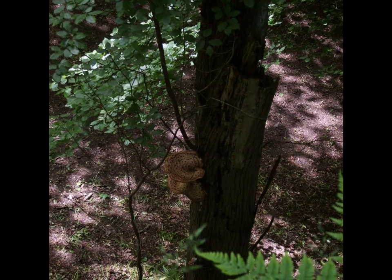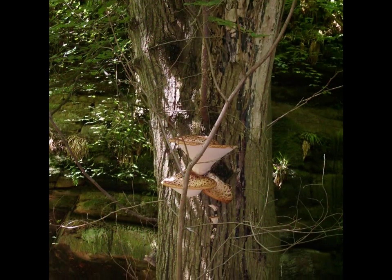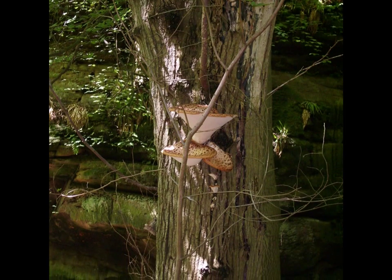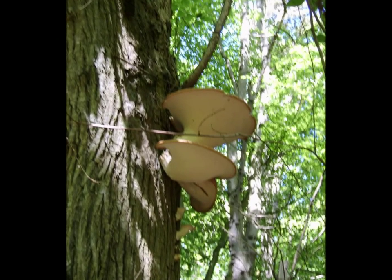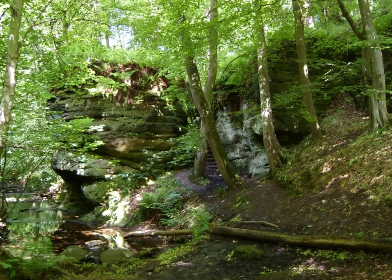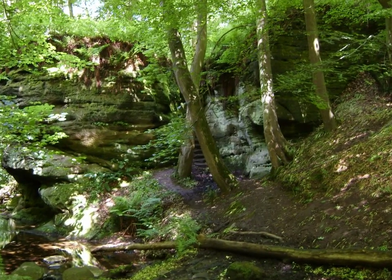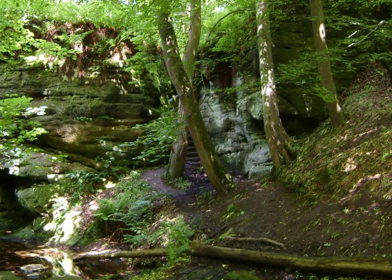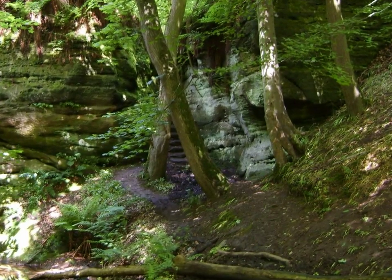I've also found some nice bracket fungus. Here we're looking back up through the sun-dappled woods to the promontory where the hole is carved in the rock, and the steps are just between those two crossed-over trees just off centre of the picture.